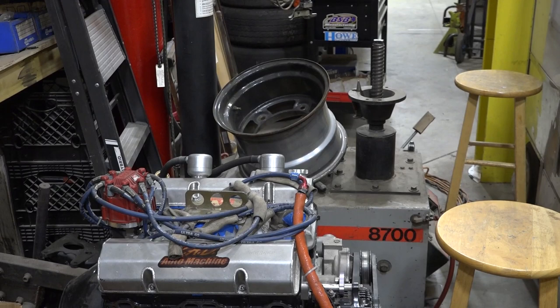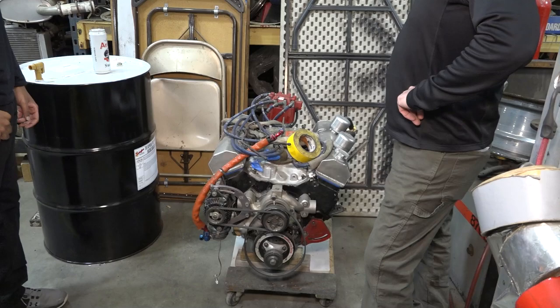One of the late model motors. This is Tom Fern's late model motor — Rad Auto Machine. Super, super reliable, makes great power.